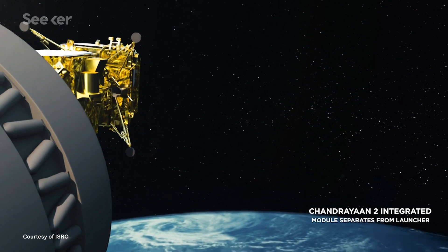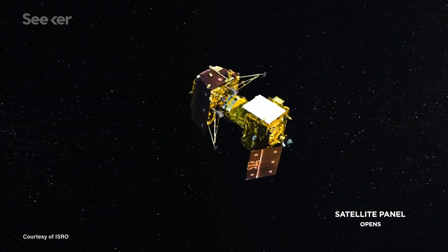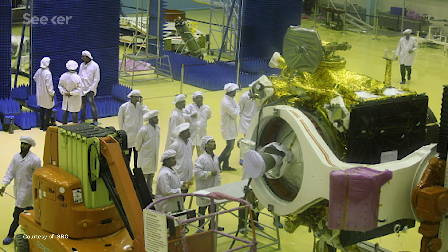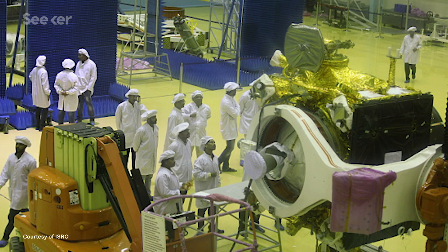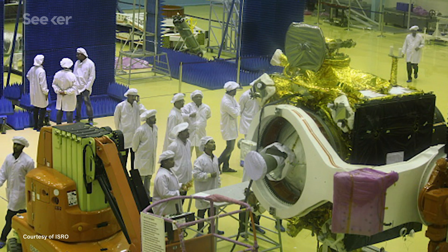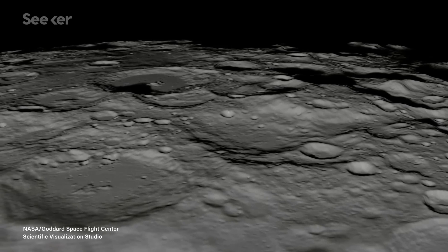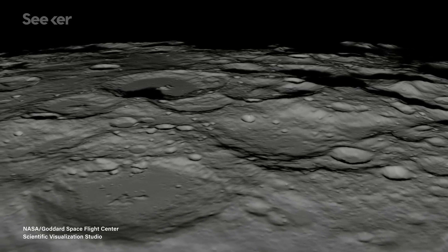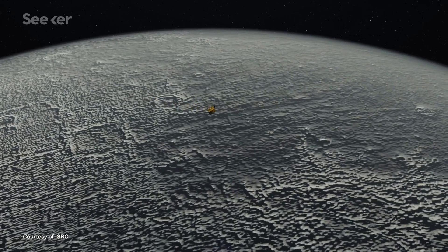Chandrayaan-2 has a two-frequency radar instrument, which is completely new. It operates at L and S bands — 23 centimeters and 12 centimeters respectively. If you combine these two measurements taken at different wavelengths, you can have a depth profile of the surface. The chief idea is to differentiate between rough terrains and terrains containing water ice.